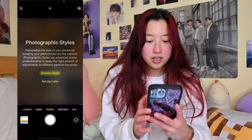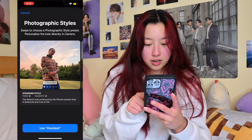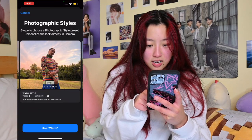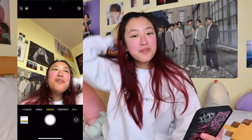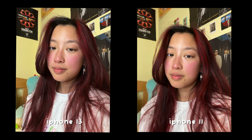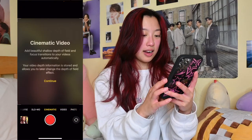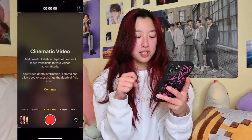It finally turned on — I'm going to screen record. It says: 'Personalized look at your photos by bringing your preference into the capture.' I'm going to do comparison photos. I look so smooth — I will compare selfies. Cinematic mode: 'Add beautiful shallow depth of field and focus transitions to your videos automatically.' Let's see.